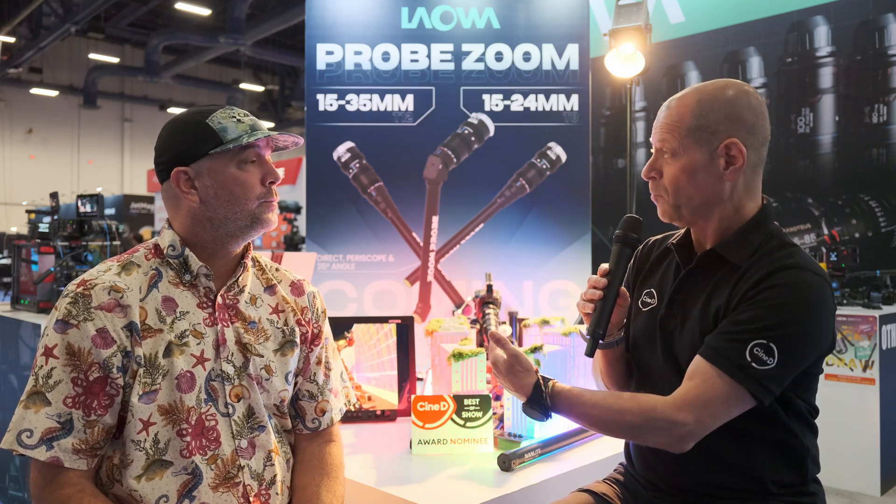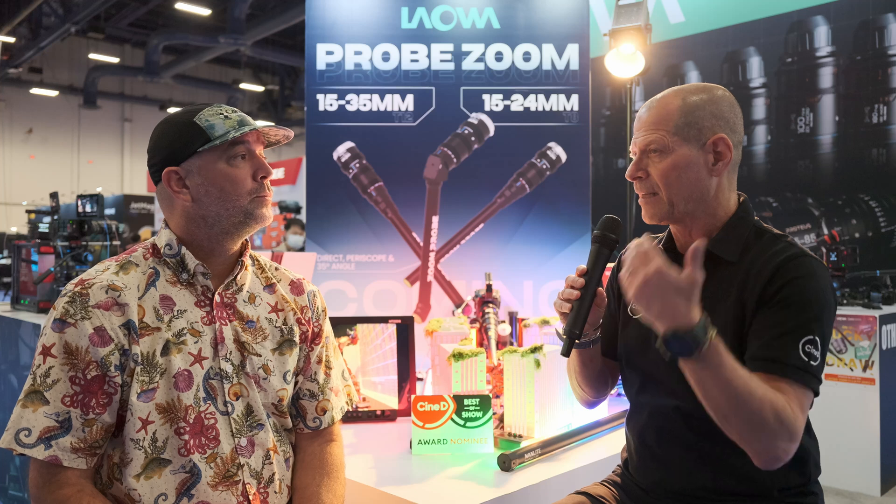So the next step is actually making those lenses zoom — like zoom lenses. And obviously it sounds very challenging from a technical point of view. Tell me a little bit about the lenses we're going to talk about today.